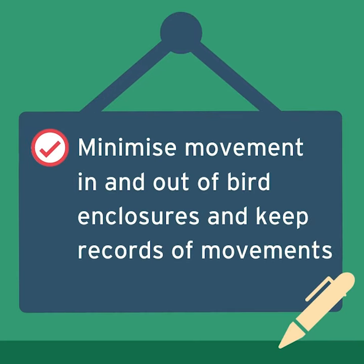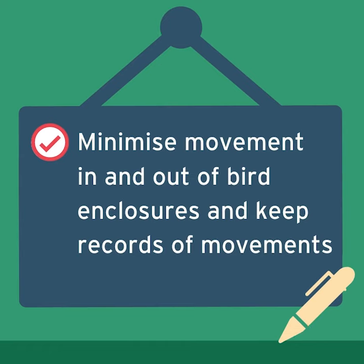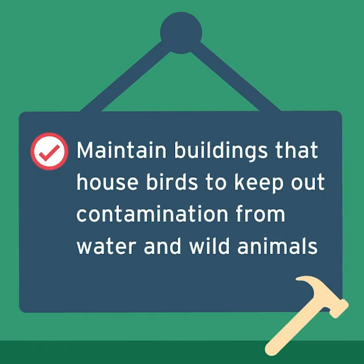Minimise movement in and out of bird enclosures and keep records of movements. Maintain buildings that house birds to keep out contamination from water and wild animals.